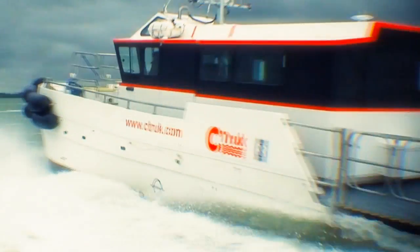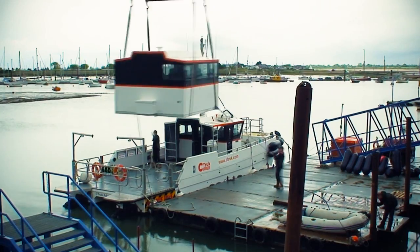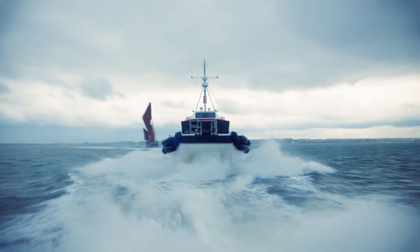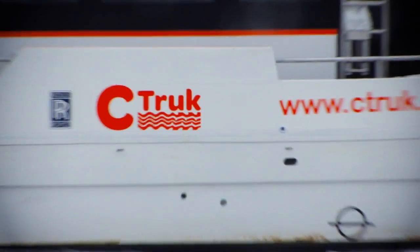We proved all the theories about what we thought was essential on a wind farm boat with Advance. We had the modular system so we could move parts around on the boat, we had engines that we thought were suitable for the size of the boat, and so we ended up with a really versatile craft.